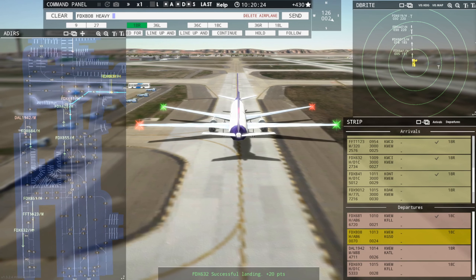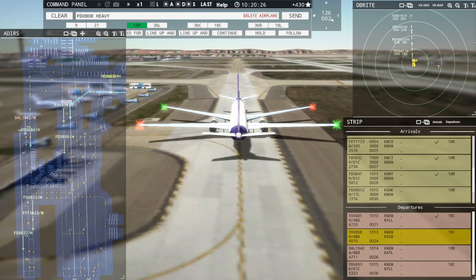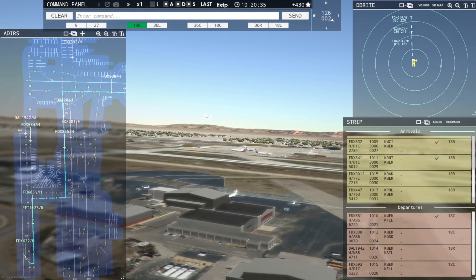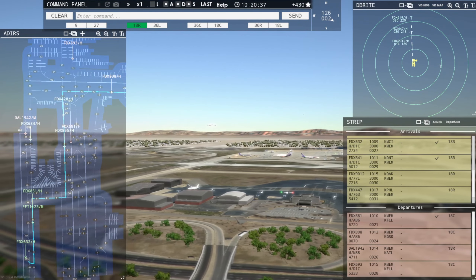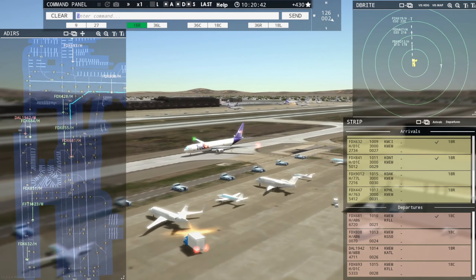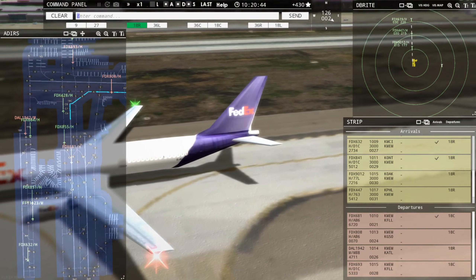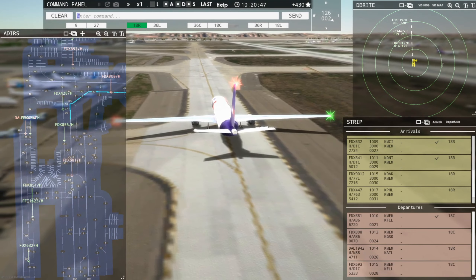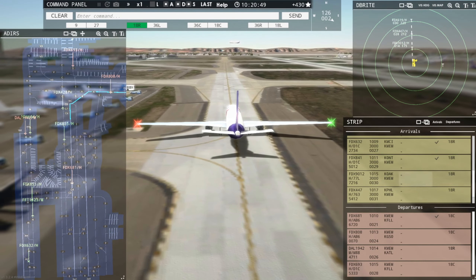Okay, well, such is life. Let's see here — we'll get rid of the arrival, we'll do that. You're gone, bye-bye now. FedEx 808 Heavy, continue taxi. Continue taxi, FedEx 808 Heavy. Is he going to continue? He is. Okay, well, there we go — head to header. Gotta love it.